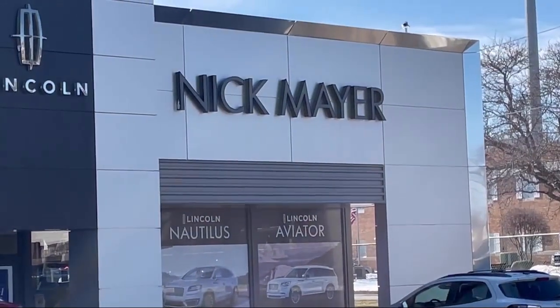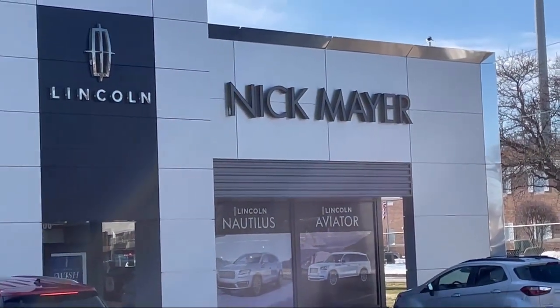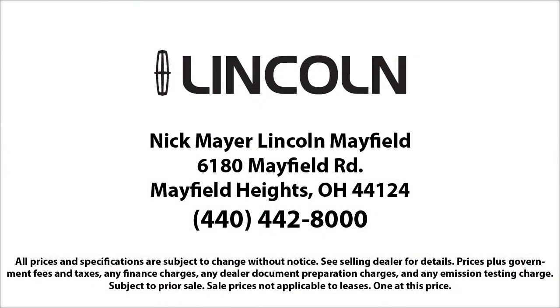We strive to give each customer a luxury experience, whether they're getting an oil change or buying a new or used vehicle. Nick Mayer Lincoln Mayfield, we are here to service and sell cars now and in the future.